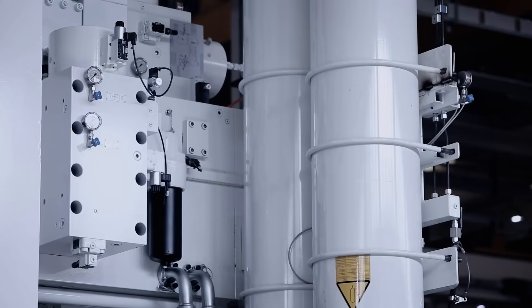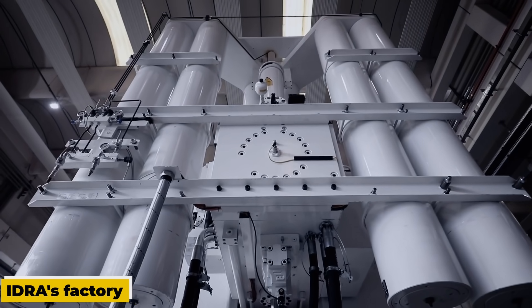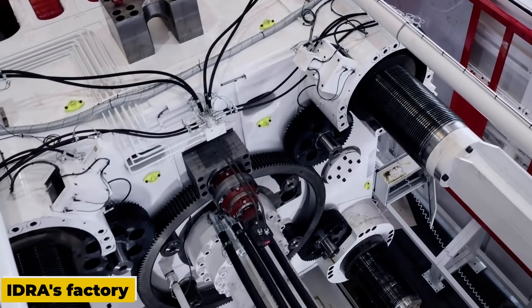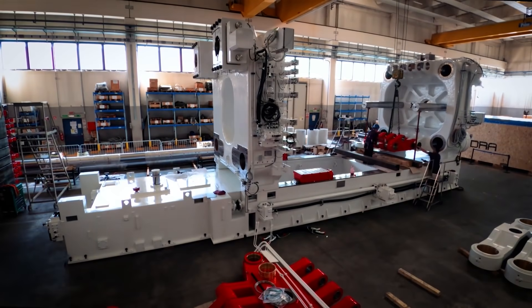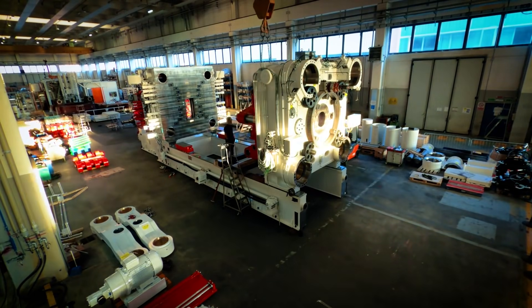It is no wonder that the video teasing the new 9,000-ton Gigapress being assembled at iDura's factory in Italy has garnered attention and curiosity. Although the video did not reveal many details, the anticipation surrounding this massive machine is palpable.